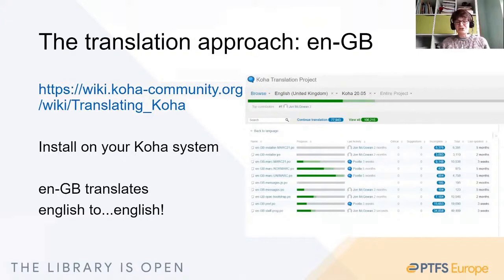The translations are great — they ensure that there is consistent usage across both the OPAC and staff interface. For spelling differences and terminology differences, the translations really help. But what about where there are requests for extra functionality?